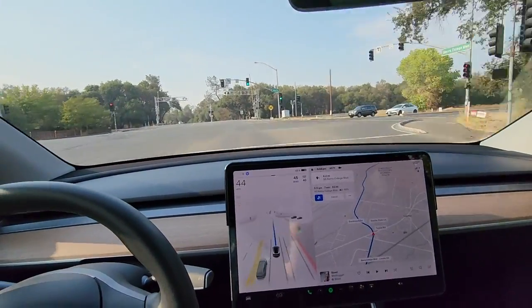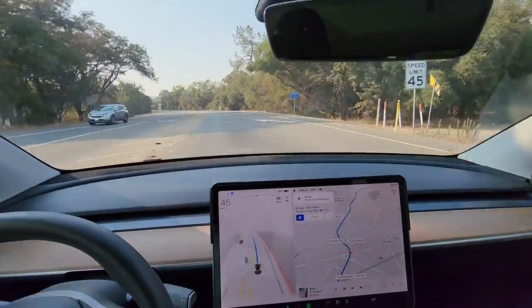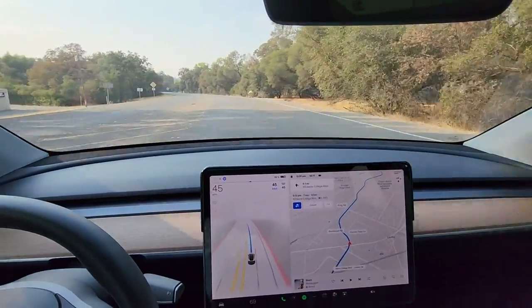Okay, risky intersection of the day — through the railroad. Fantastic merge. Is it going to shoot out to the right like it always does?